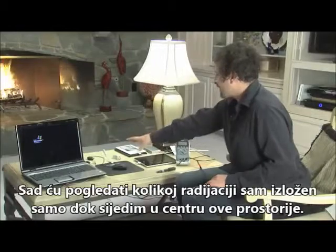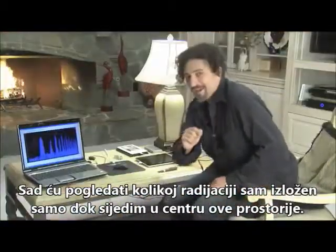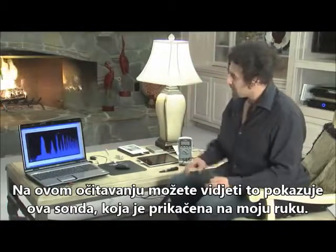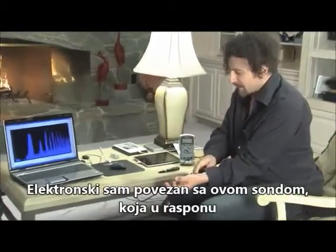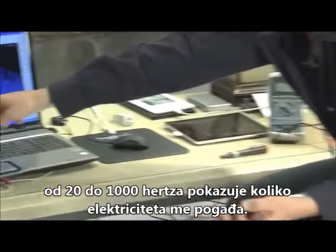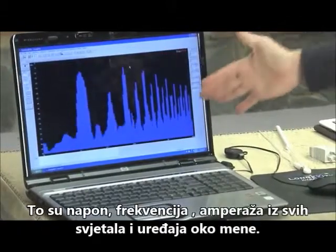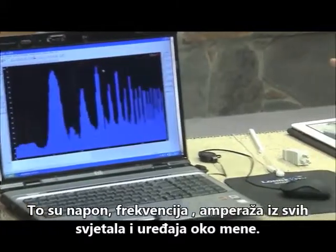I'm going to take a look now at exactly how much radiation I am being exposed to just sitting here in the middle of this room. Here on this computer readout you can see what this probe attached to my arm is showing. I am electrically attached to this probe and it is demonstrating from a range of 20 Hertz to a thousand Hertz how much electricity is hitting me — that's voltage, that's frequency, that's amperage — coming at me from all the lights and devices around.